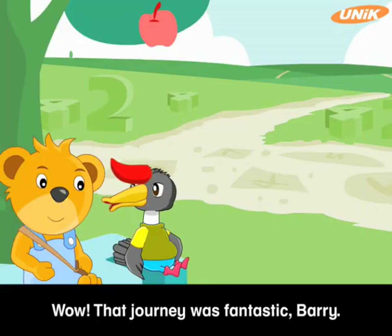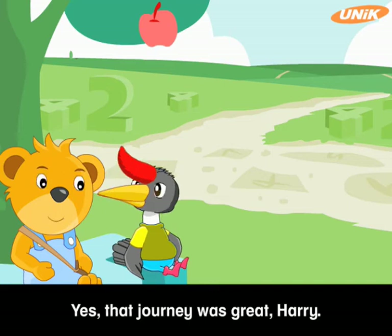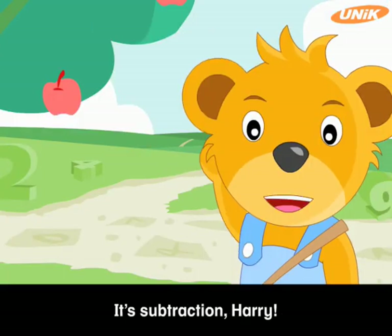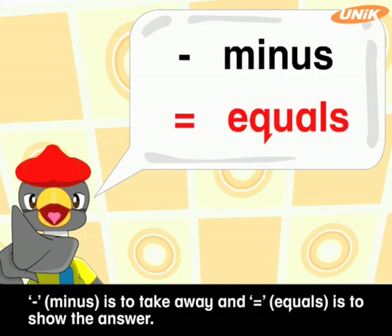Wow, that journey was fantastic, Barry. I learned so much in that journey. Yes, that journey was great, Harry. So, do you still remember what we learned before we left the Land of Numbers? We learned about subtraction. Minus is to take away, and equals is to show the answer.